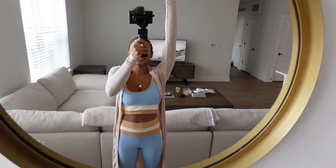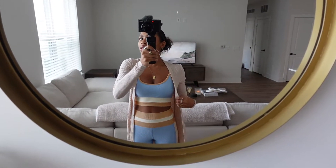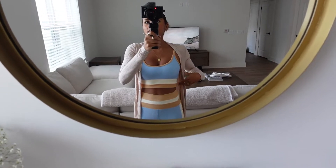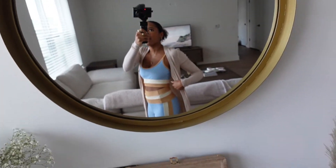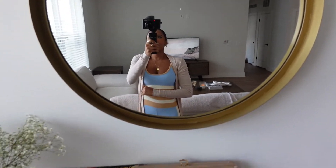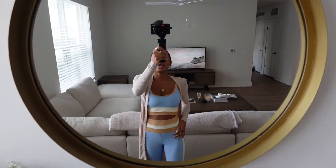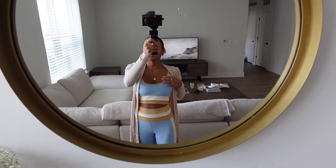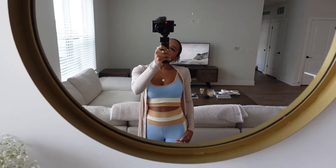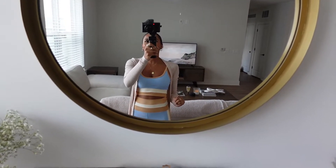I also wanted to show you the little outfit I'm wearing today. This cardigan is from Lelux on Instagram, and this cute set is from Beach Riot — it has these little stripes down the side which I love. I got a small in the bottoms and a medium in the top, though I could have done an extra small in the bottoms. Their stuff is amazing and such good quality.